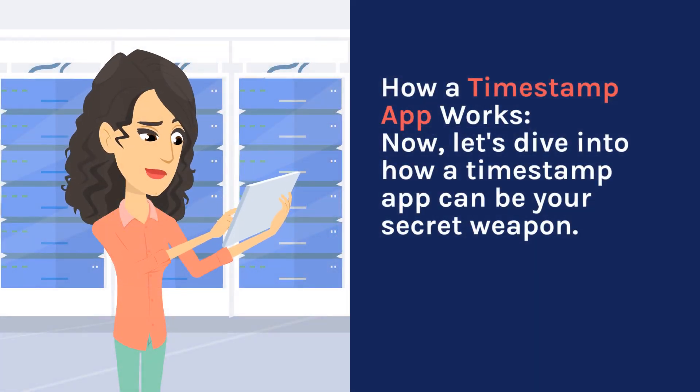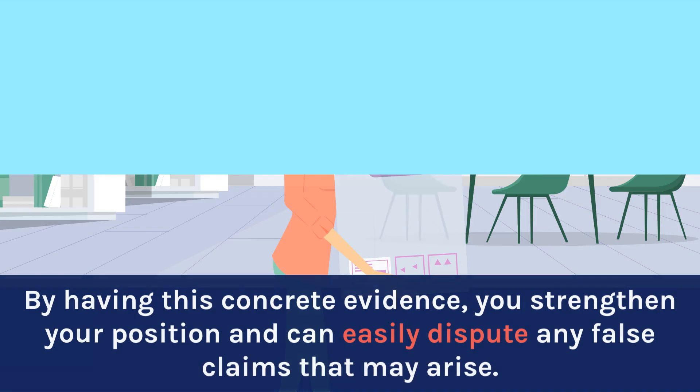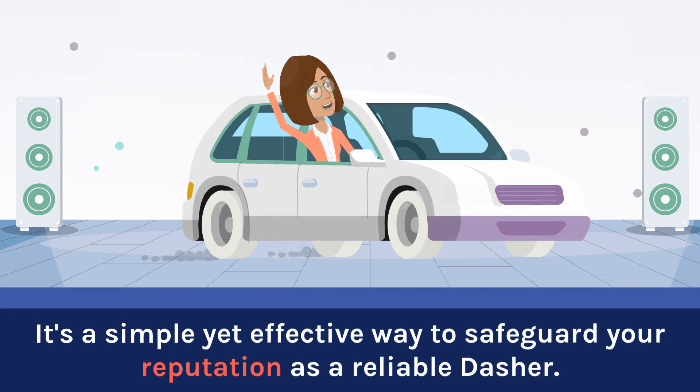How a Timestamp App Works. Let's dive into how a timestamp app can be your secret weapon. These apps allow you to quickly record the exact time you picked up an order and when you dropped it off, leaving no room for doubt. By having this concrete evidence, you strengthen your position and can easily dispute any false claims that may arise. It's a simple yet effective way to safeguard your reputation as a reliable dasher.